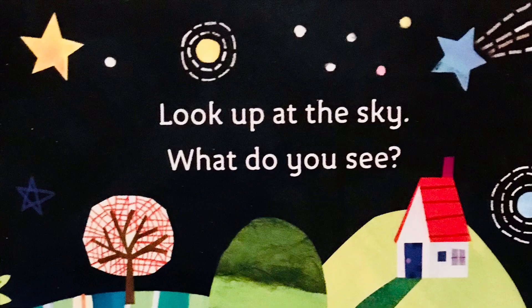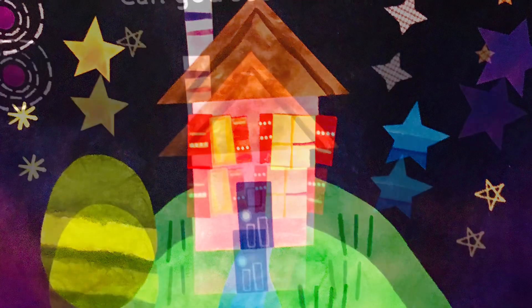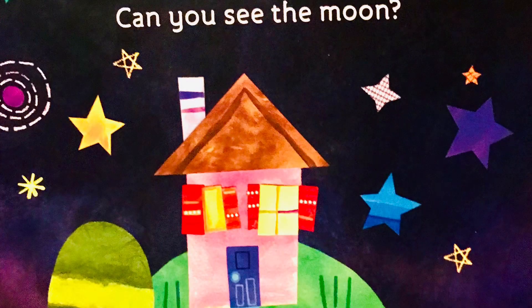Look up at the sky. What do you see? Can you see the moon?